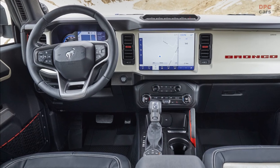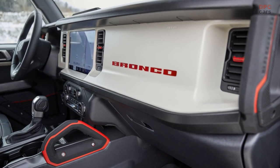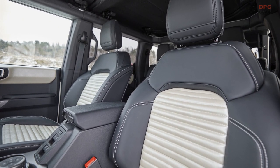Inside, the Bronco features a Wimbledon white painted instrument panel with accent trim, grab handles and signature Bronco brand lettering in red. The seating and door panel trim are updated with matching white vinyl, contrasting the black seat surround and interior trim.